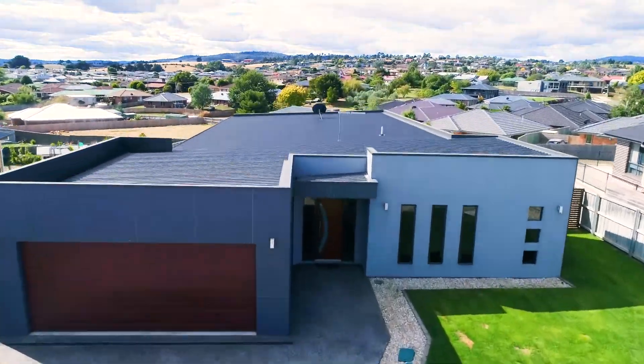Hi, I'm Ingrid from Parry Property and I'd just like to welcome everyone to 98 Mount Stewart Drive in family-friendly Newnham. This beautifully presented three-bed home is sure to tick all your boxes. Let's go and have a look around.